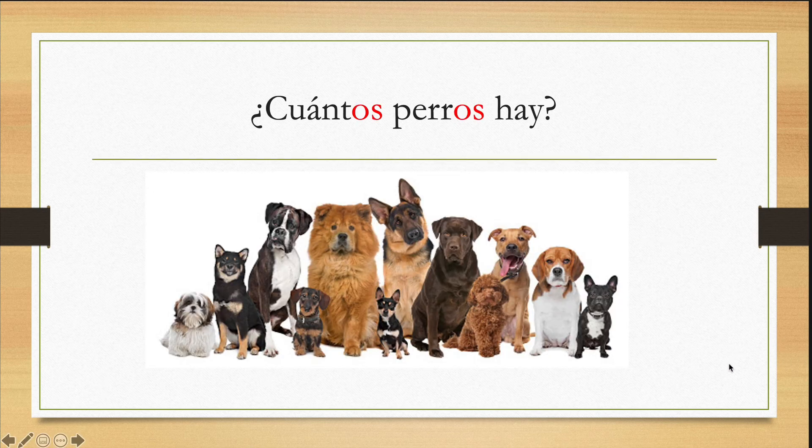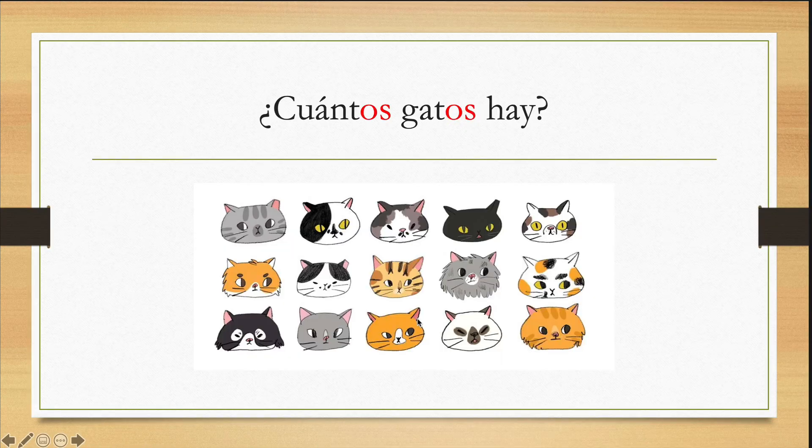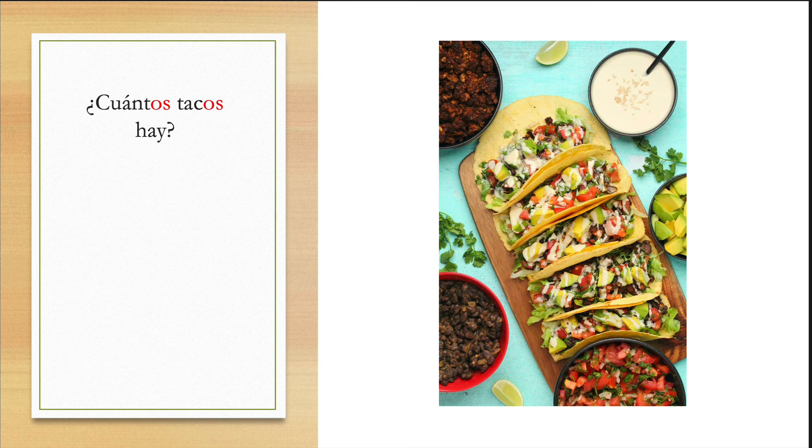Vamos a ver los ejemplos. ¿Cuántos perros hay? Hay doce perros. ¿Cuántas mariposas hay? Do you notice that I changed to cuántas? Because mariposas is feminine. Hay cincuenta mariposas. ¿Cuántos gatos hay? Hay quince gatos. ¿Cuántas rosas hay? Hay diez rosas. ¿Cuántos tacos hay? — uno, dos, tres, cuatro, cinco — hay cinco tacos.